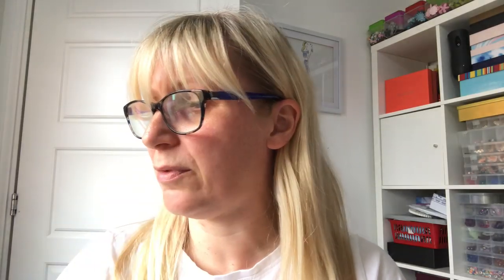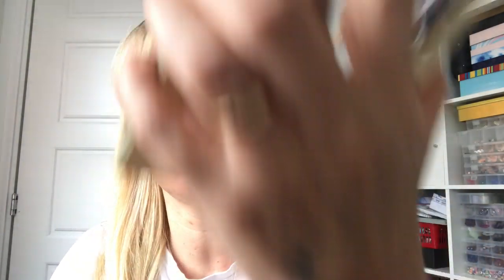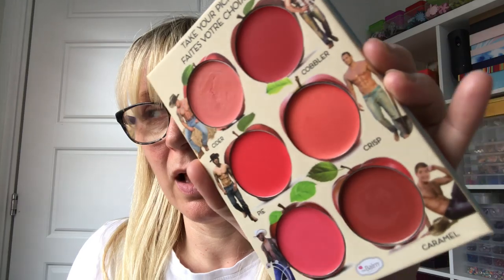I used a couple of colours in this. I put the Revolution Strobe Cream on first, then popped this on my cheeks. The colour 'Cider' is a really really pretty shade — smooth, it goes almost cream to powder with a really natural colour. I also used the darker orangey terracotta colour called 'Caramel.' I think this would work on all skin tones; it's a really good mix of shades. I got it in one of my Look Incredible boxes. I'll be keeping it — if only for the half-naked cowboys.